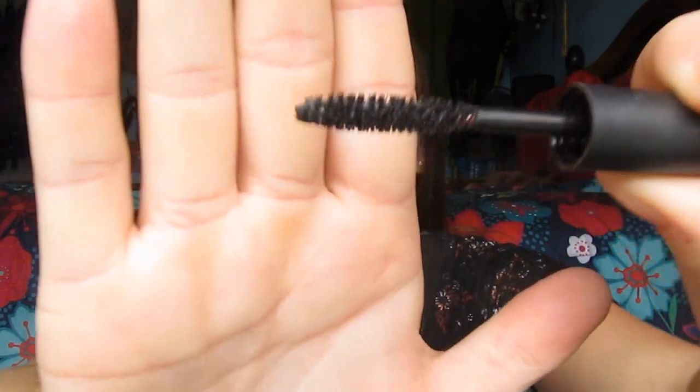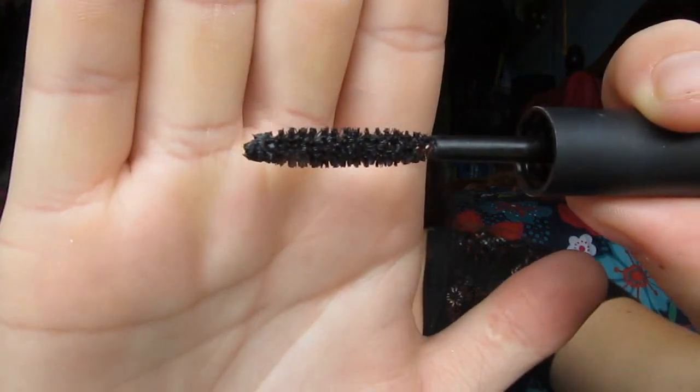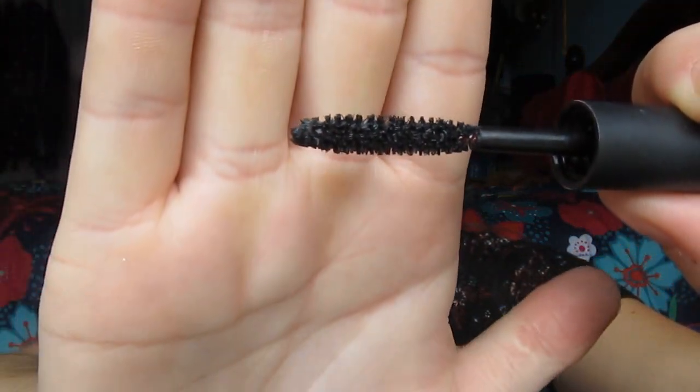The next product I'm adding is the Makeup Forever Excessive Lash Deluxe Sample Mascara. This is my gimme product, but I only have about a month and a half left for this project. Here's what the wand looks like — it's extremely thin. I like to use this on my bottom lashes and also to separate my lashes and mix it with other mascaras. It's not really the best mascara ever but it's not the worst, so I'm just looking forward to using it up.